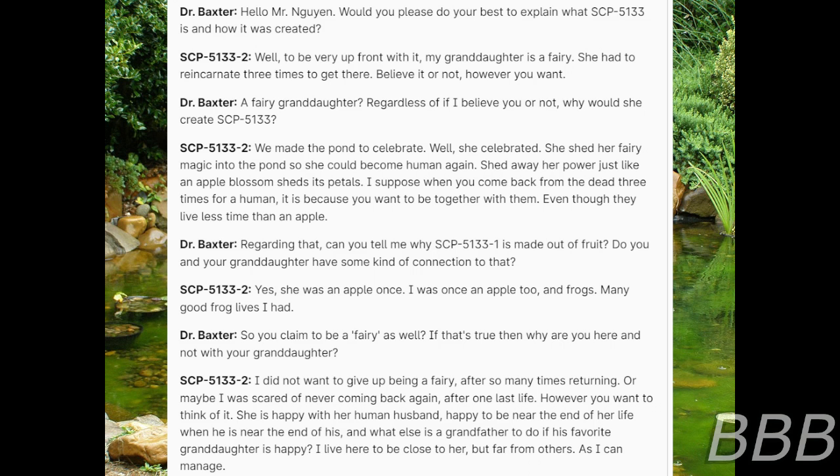Dr. Baxter: Can you tell me why SCP-5133-1 is made out of fruit? Do you and your granddaughter have some kind of connection to that? SCP-5133-2: Yes, she was in apple once. I was once in apple too. And frogs. Many good frog lives I had. Dr. Baxter: So you claim to be a fairy as well. If that's true, then why are you here and not with your granddaughter? SCP-5133-2: I do not want to give up being a fairy after so many times returning. Or maybe I was scared of never coming back again after one last life. However you want to think of it, she is happy with her human husband, happy to be near the end of her life when she is near the end of his. And what else is a grandfather to do if his favorite granddaughter is happy?